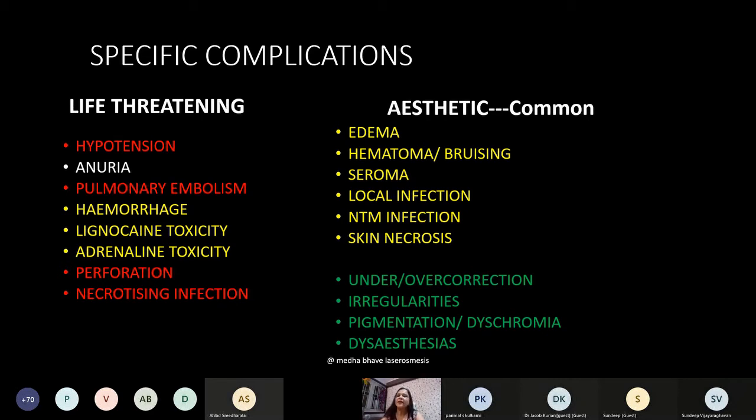Aesthetic complications are quite common: hematoma and bruising require patient sensitization, and seroma can occur. An important warning: non-tubercular mycobacterial infection can occur when freelancing plastic surgeons use Cidex to sterilize cannulas — sometimes in the same bath as endoscopes — causing contamination of instruments resulting in localized NTM infection. It is a huge ordeal to diagnose, treat, and it will always leave ugly scars. Instruments should be autoclaved, not Cidex-sterilized.